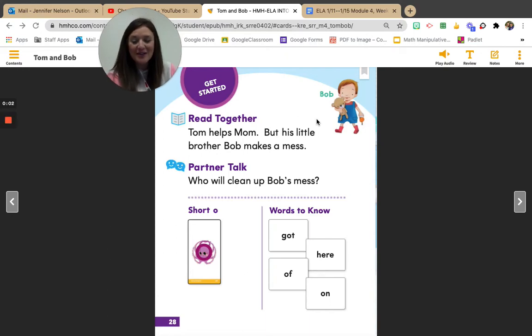Hey, kinder friends. Are you ready to read with me today? Today we're going to read about how Tom helps Mom, but his little brother Bob makes a mess. Who will clean up Bob's mess? Remember, our sound is the short O sound, like Aussie octopus. Our words to know are the words got, here, of, on. So let's read.